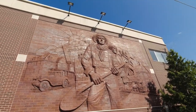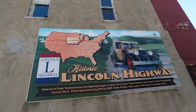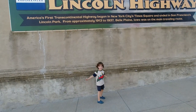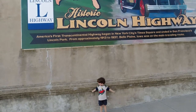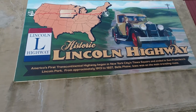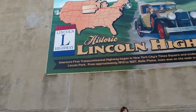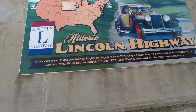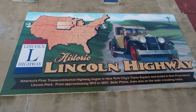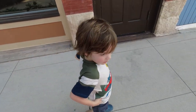Here's a mural about the Jumbo Well — it happened in Belle Plaine, Iowa. And here we have like a 3D-type structure talking about the well. We've got a Model A coupe, what looks like a steam locomotive — this is really cool. A headline there: 'Jumbo Well.' Here's a mural depicting the Lincoln Highway — America's first transcontinental highway, beginning at New York City's Times Square and ending in San Francisco, approximately 1913 to 1937. Belle Plaine, Iowa was on the main traveling route.